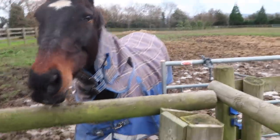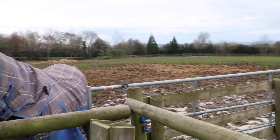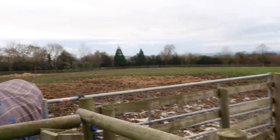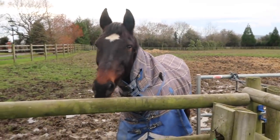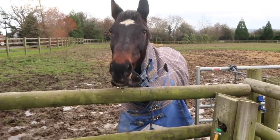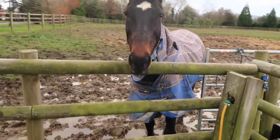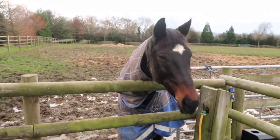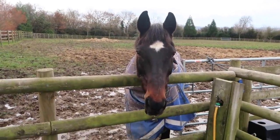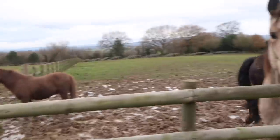Danny's about 18 years old now, so he's getting on for a horse. We do worry about him a lot. Do you notice he's got a coat on and no one else has? It's because he drops weight so easily, he becomes quite thin quite quickly - he feels the cold. There have been suggestions he's got various things wrong with him, but unfortunately we can't get that established because vets won't handle him.